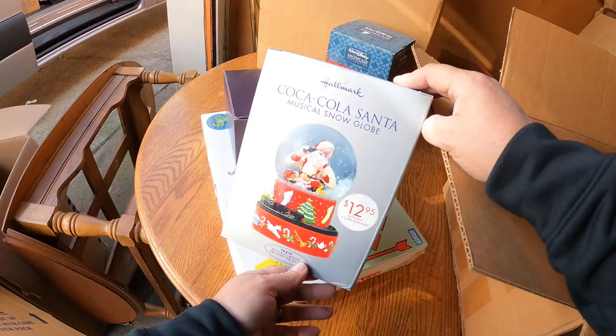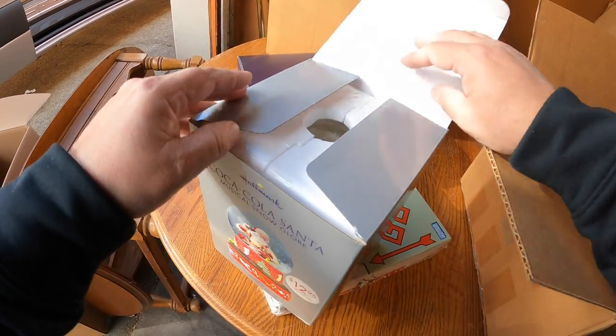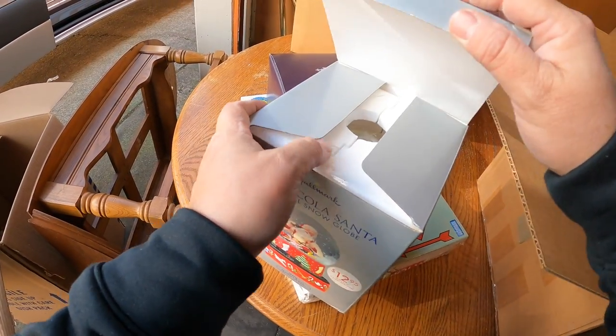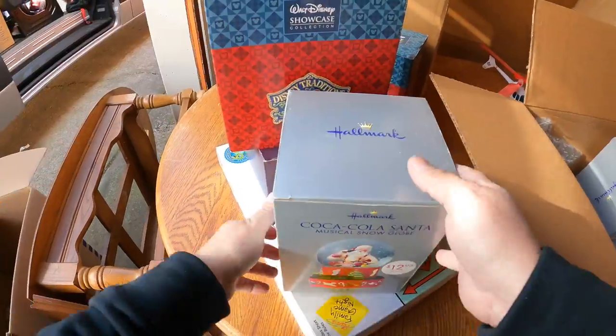Coca-Cola snow globes - $12.95, not too expensive. It doesn't look all funky and yellow, that's a good sign. Actually looks brand new. Got two of those. I care more about this next piece right here - I think this is going to be a good one.